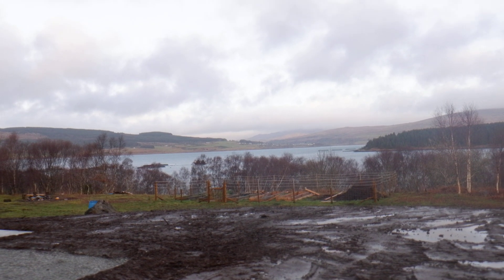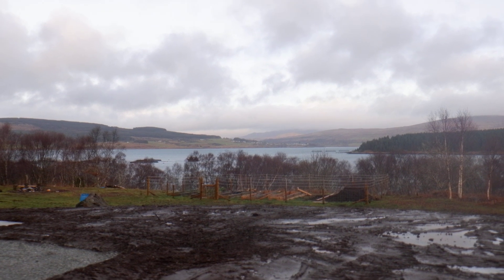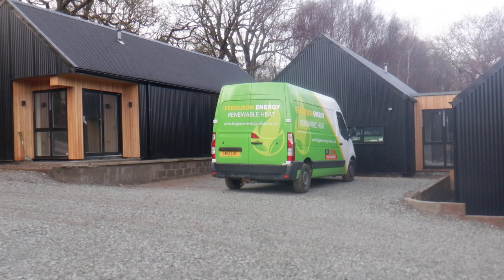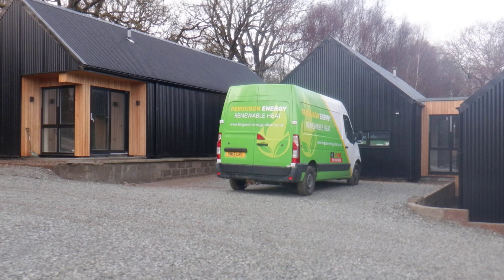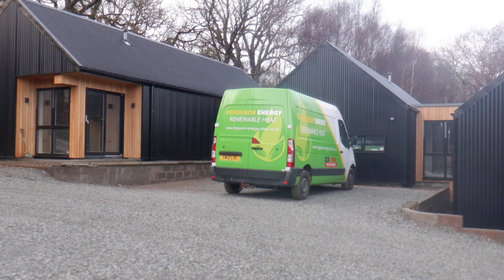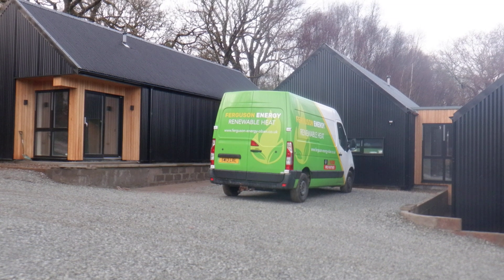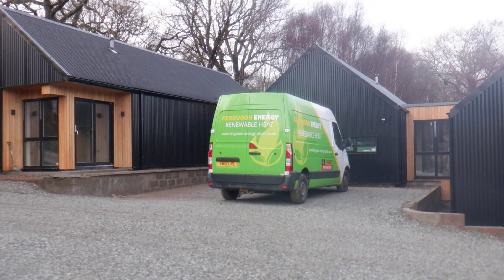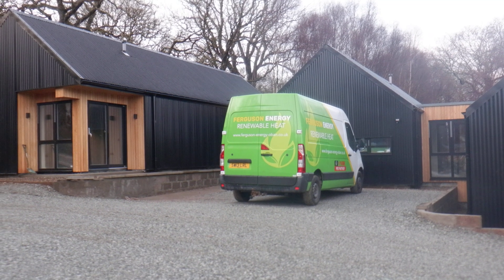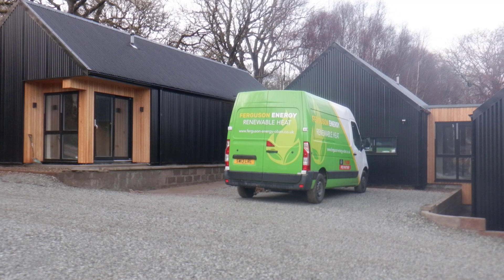We're here today to have a look at another Ferguson Energy heat pump project. This project is a new build home — a very modern construction with a super efficient timber frame structure. The task here for Ferguson Energy was to provide a heating and hot water solution, working in partnership with Nibi Energy Solutions for the building over its three separate levels.